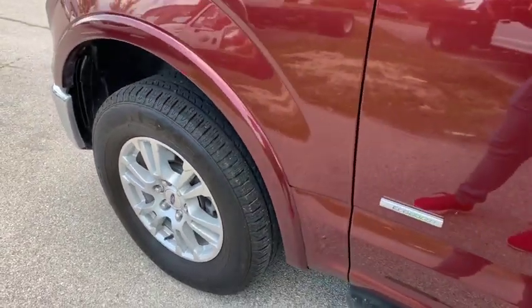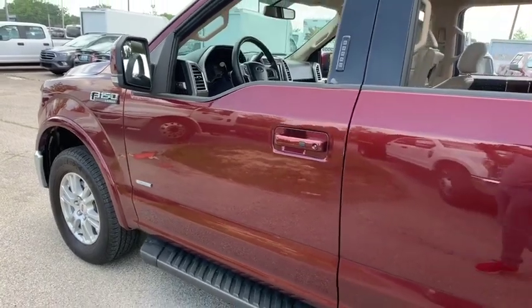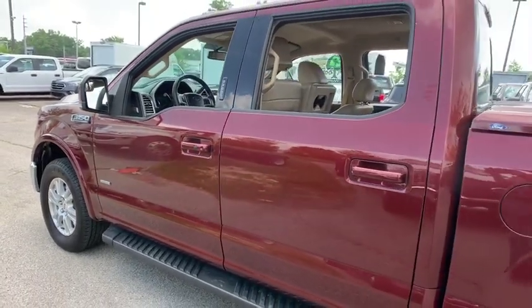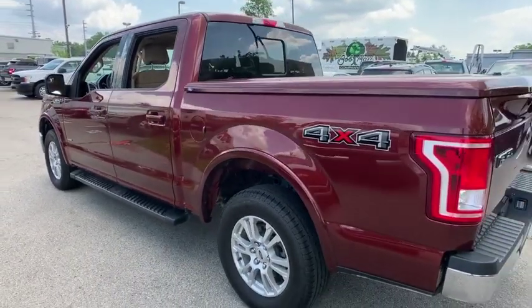2016 Ford F-150. A Ford F-150 knows how to handle any situation. It's built to follow orders. No whining. This vehicle has less than 60,000 miles.